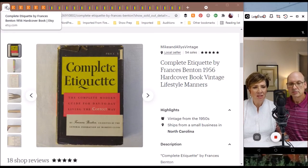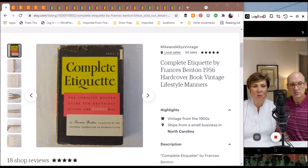The first listing we have is from our Etsy shop. This was a book from 1956, The Complete Etiquette by Frances Benton. It's a vintage hardcover book of lifestyles and manners. We have sold several of these types of books having to do with old manners from years gone by or etiquette, and we enjoy finding these — they seem to sell well for us.